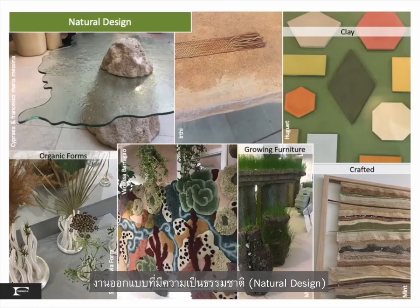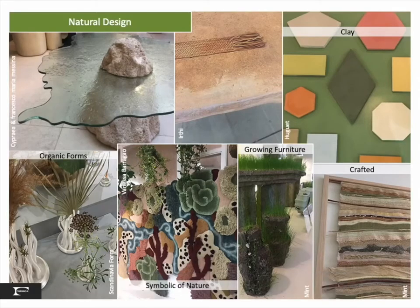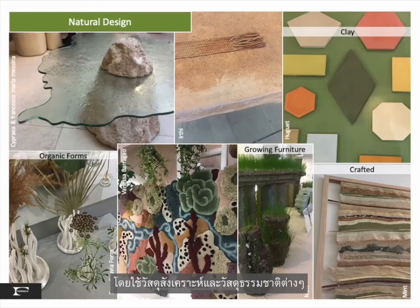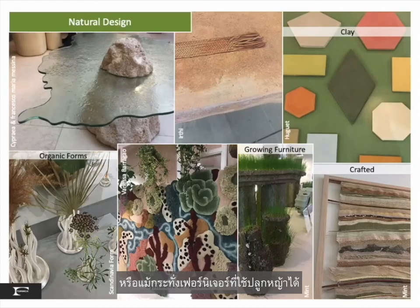Natural design is always a comforting trend that continues to evolve by exploring organic forms and materials. Abstractions and symbols of nature are crafted with many types of man-made and natural materials — like glass, terracotta, fiber, and even furniture that grows grass.